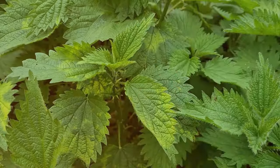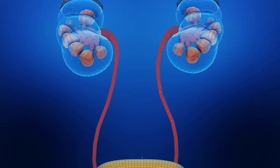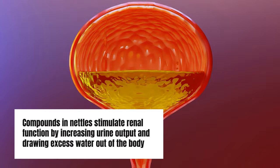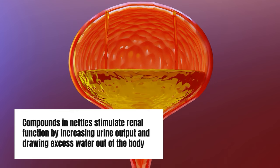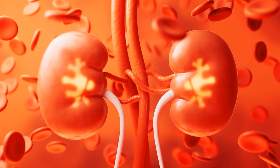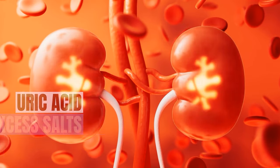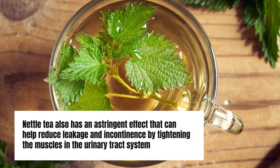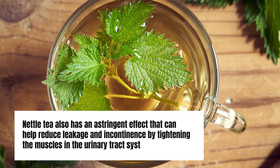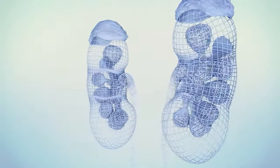Benefit 2: Promotes Kidney Health. As both a diuretic and a mild astringent herb, nettle tea can flush toxins and promote kidney health when consumed regularly. Compounds in nettles stimulate renal function by increasing urine output and drawing excess water out of the body. This diuretic action eases pressure on the kidneys and helps flush uric acid, excess salts, and toxins out of the system. Nettle tea also has an astringent effect that can help reduce leakage and incontinence by tightening the muscles in the urinary tract system.